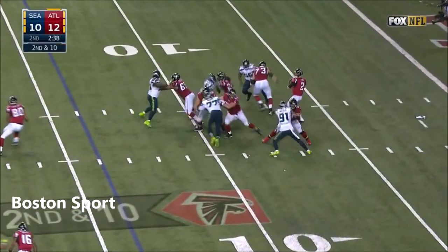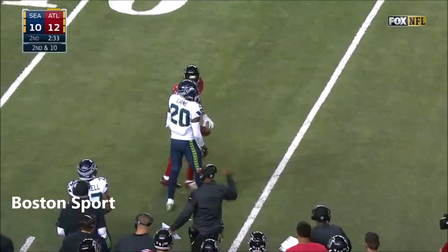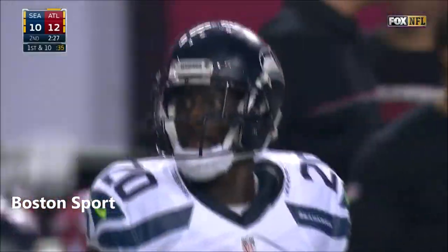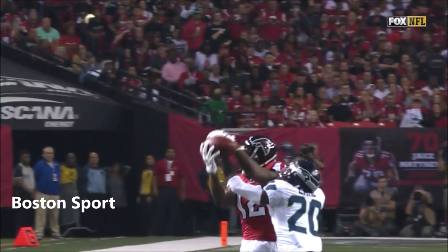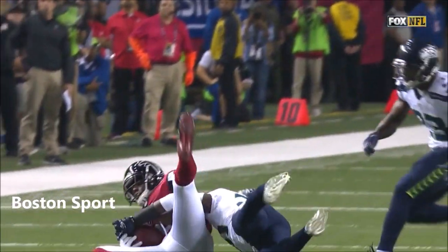Ryan's play clock winding down — stands in. It's Sanu who comes through on Jeremy Lane, and a first down for Atlanta, a pick up of 21. How good is that throw? You just can't put it in a better spot. And you see the strength of Mohamed Sanu bringing that in.